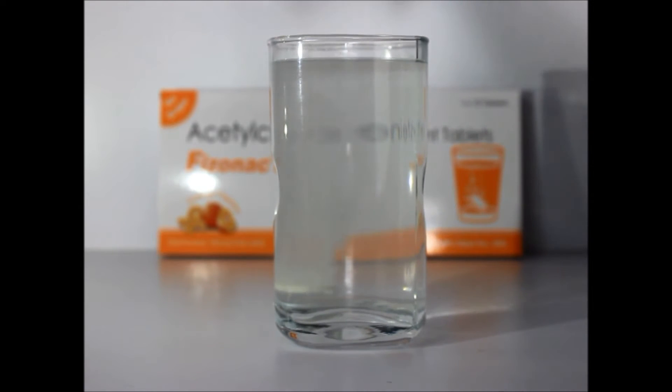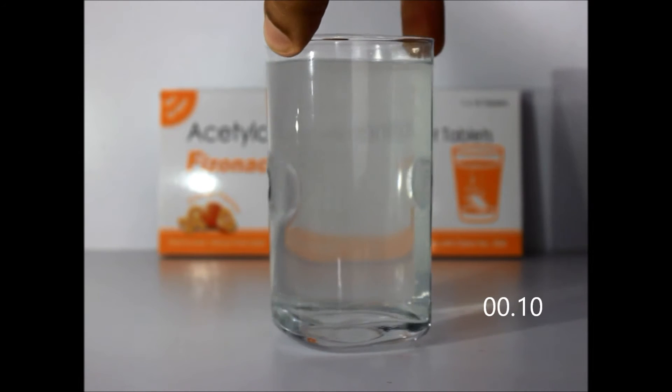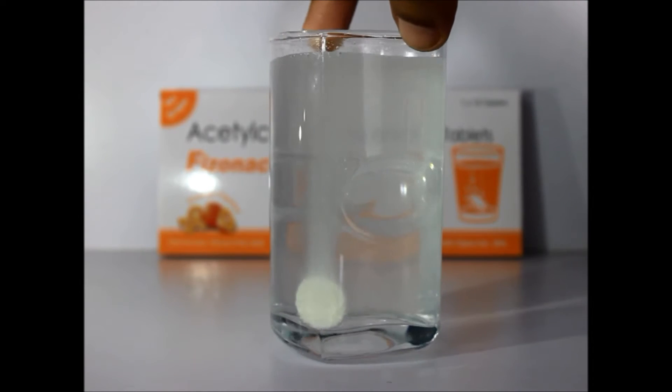Effervescence is the chemical reaction within an aqueous solution of acids and bases, producing the release of carbon dioxide.